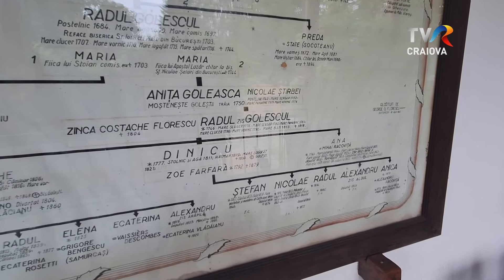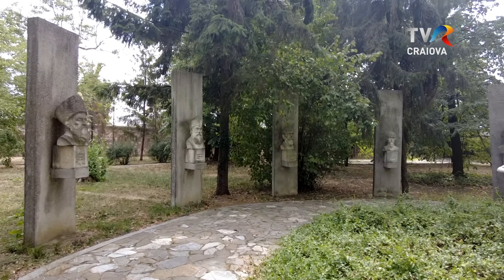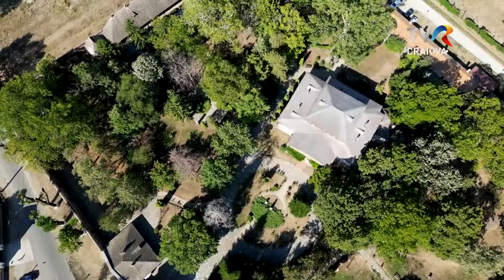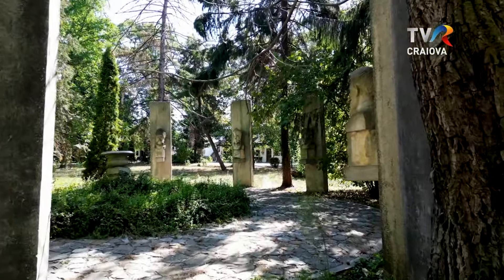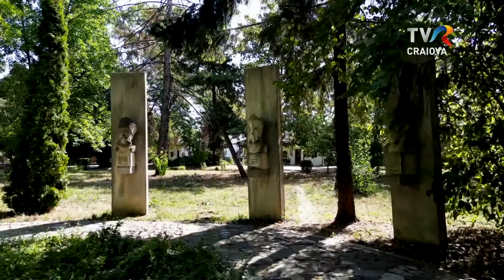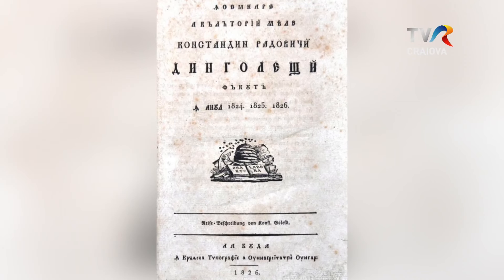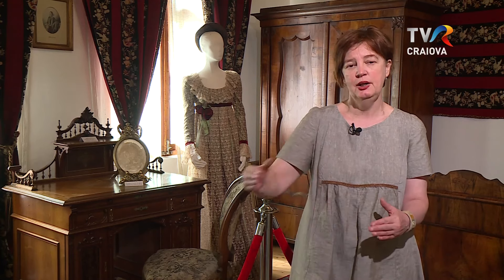Soțul Zincăi Golescu, Dinicu, este considerat unul dintre cărturarii remarcabili ai începutului de secol XIX. După o călătorie pe care a făcut-o în Europa, între 1824-1826, a devenit un susținător al culturii și educației pentru popor. El considera că valoarea și bogăția unei țări înseamnă oameni educați, cultivați, spiritualizați. El a fost autorul binecunoscutei lucrări Însemnarea călătoriei mele, unde face o radiografie a societății românești, realizând că spațiul românesc este foarte îndepărtat de ceea ce găsea în Occident.